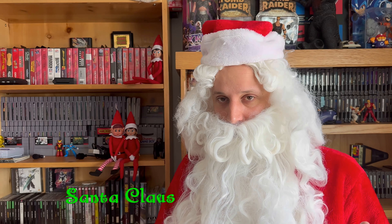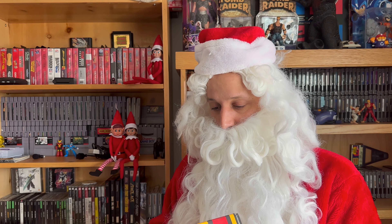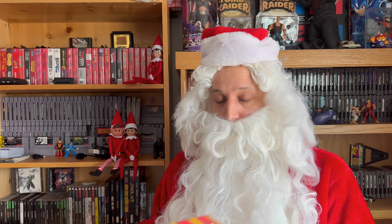Welcome to the Gamer's Attic! I am Santa Claus, and I am here with a retro game treasure box at the request of Player One! Player One invited me here, and as a special guest, I am going to unbox this box and show you what's inside!